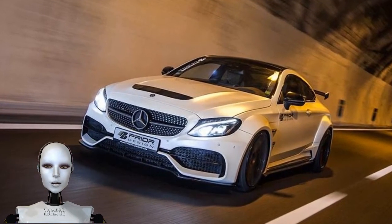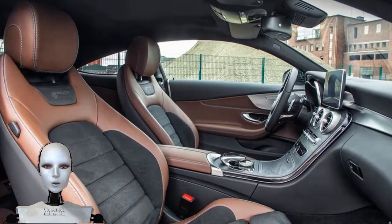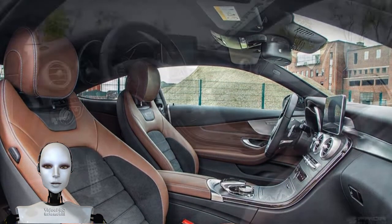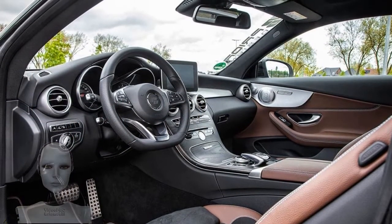Elsewhere, C 63 owners can work with the company to create a number of bespoke interior elements. Exhaust and suspension systems can also be ordered on request.